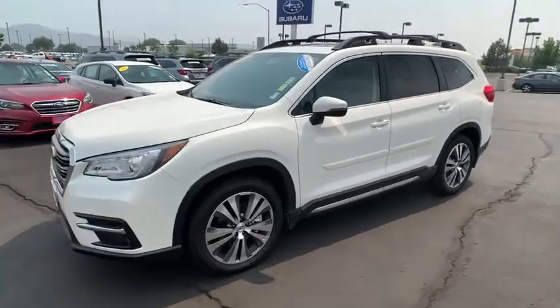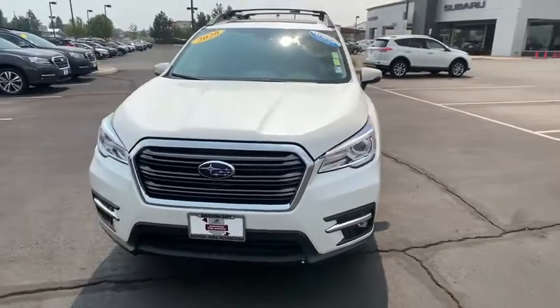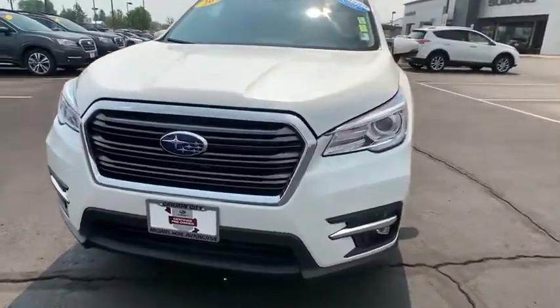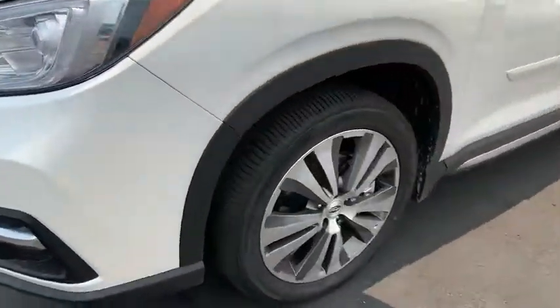Keyless entry, lane departure warning, traction control, stability control, remote engine start, Bluetooth, leather-wrapped steering wheel, adjustable steering wheel, power steering, keyless start, floor mats, auto-dimming rearview mirror, cruise control.